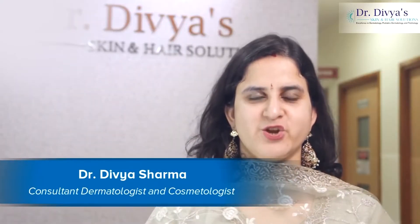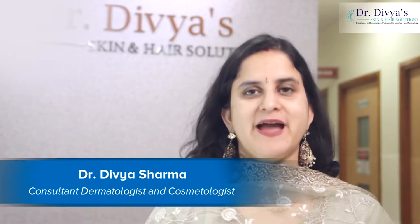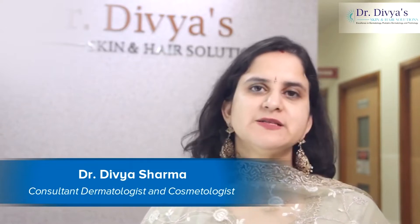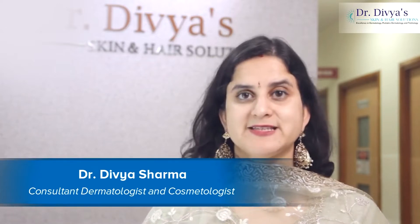Hello everyone, I am Dr. Divya Sharma practicing in my centre in AACS layout, Whitefield, Bangaluru. The guiding principles of my practice has been: empower the patient, inspire the best, cure the most.